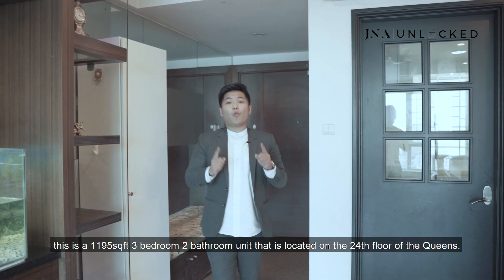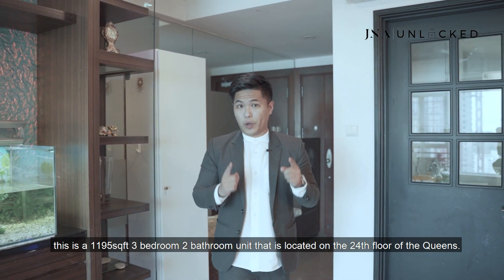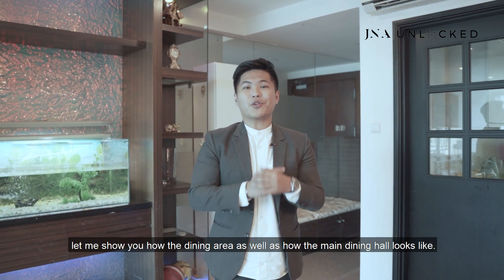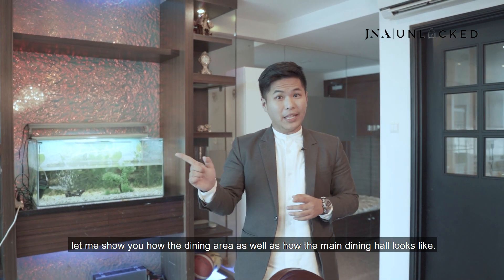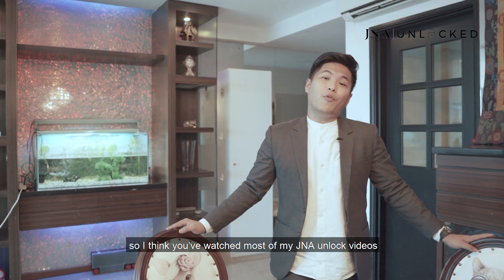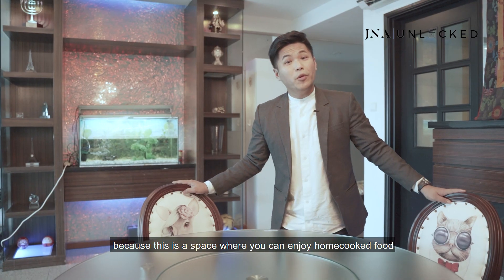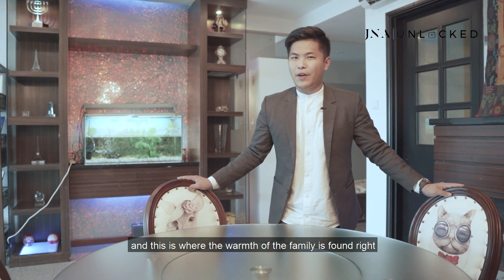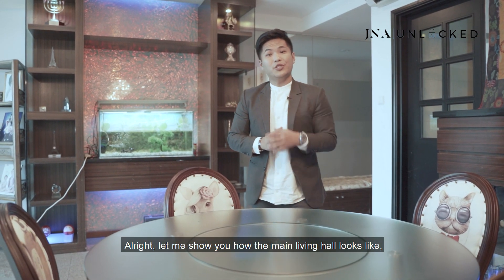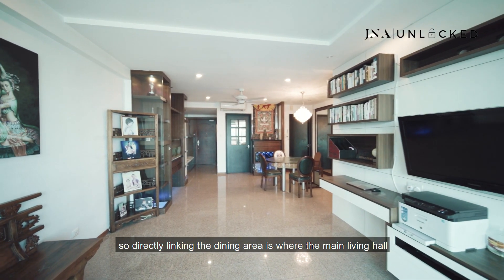Here we are. This is a 1,195 square feet, 3-bedroom, 2-bathroom unit located on the 24th floor of Queens. Right in front is the dining area — a space where you can enjoy home-cooked food and where the warmth of the family comes from. This area has adequate space to seat up to 6 individuals. Directly linking the dining area is the main living hall, and I'll bring you through the kitchen later on.